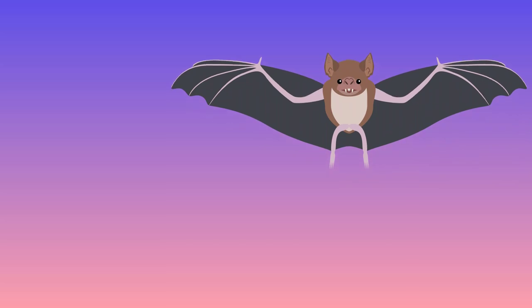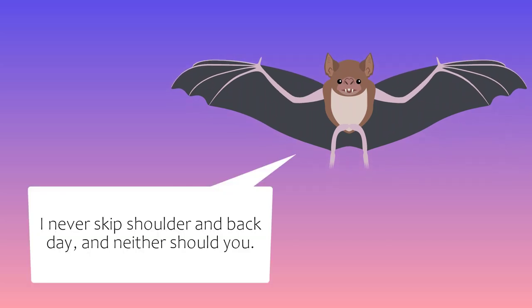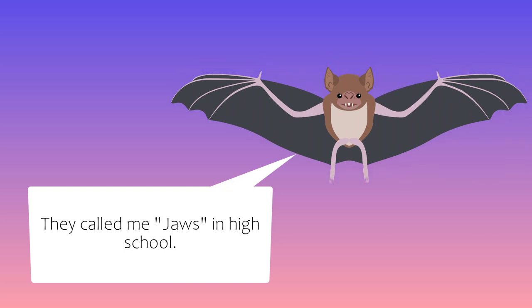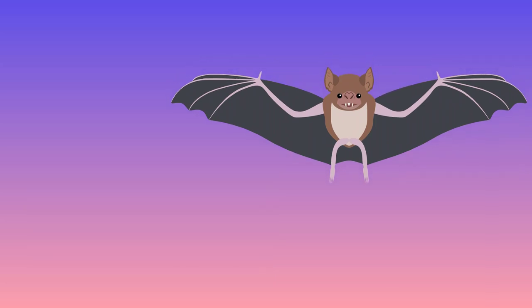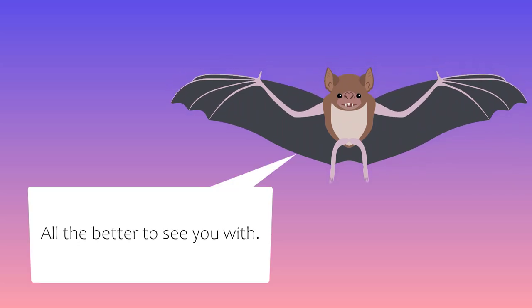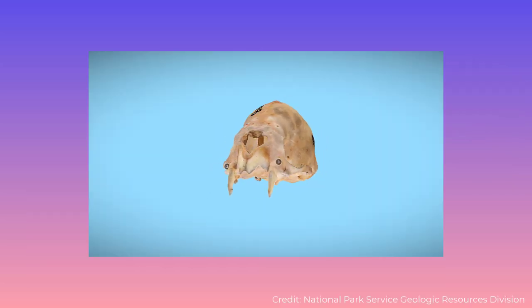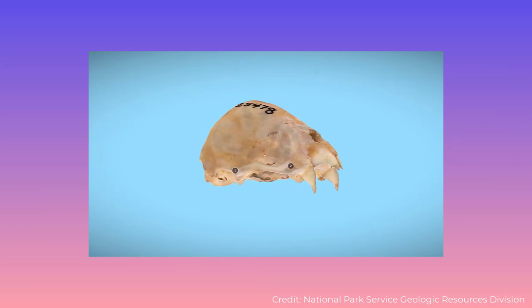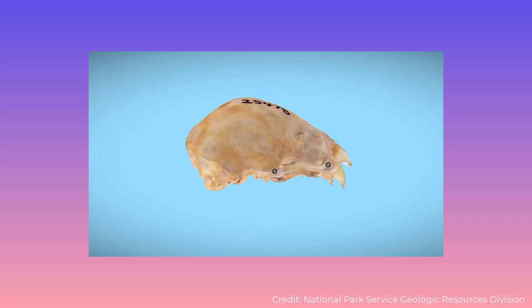Aside from the size difference, Stock's vampire was more robust. Several muscle attachments on its skull were more pronounced, and its head was all around more boxy, with a rounded cranium and wider rostrum and palate. Its eyes were slightly closer together and angled forward, granting almost binocular vision. Bone articulation and muscle attachments in the head suggest that Stock's vampire was able to open its mouth wider than any other vampire.